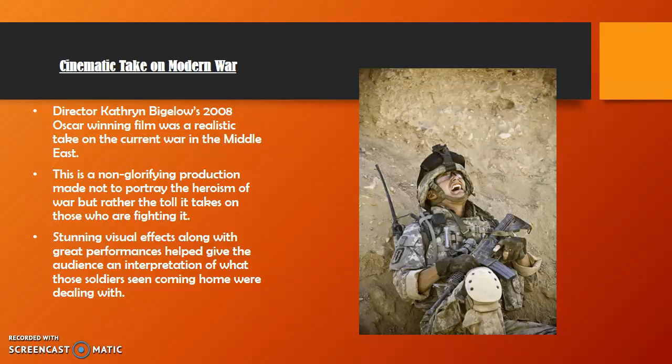The Hurt Locker contains great visual effects along with strong performances by the actors, but the thing that stands out the most to me is the realism that Kathryn Bigelow shows throughout. She tackles issues such as PTSD, intensity during a battle, fencing off steam when away from the battlefield, and family life struggles. Unlike many other war films, this one is a non-glorifying picture not intended to promote the triumphs of an individual person or group. Instead, it focuses on how certain people cope or mentally handle the stressful environments that they are in.